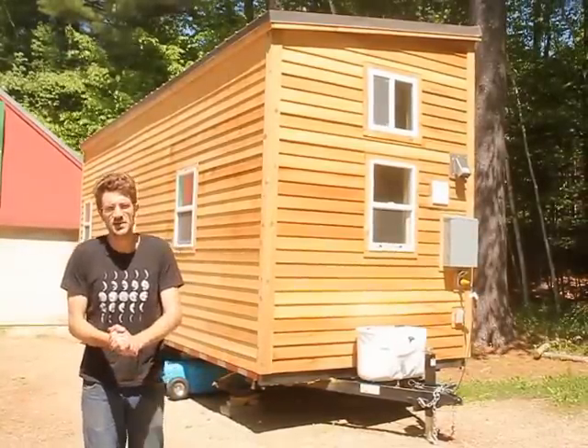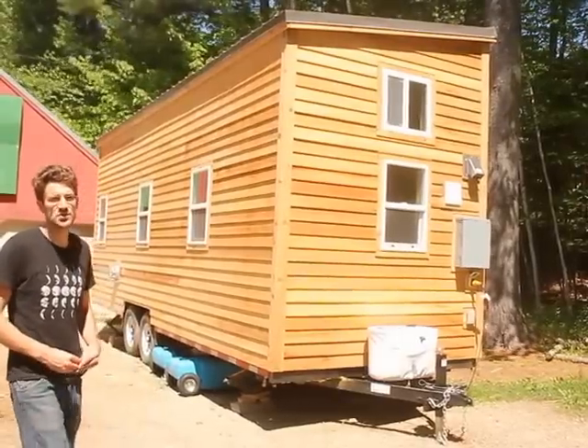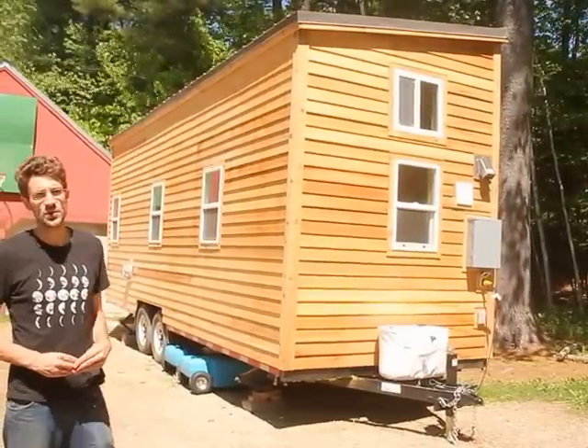Hey, this is Anderson Page from Tiny House Crafters. We just finished our latest build yesterday, so I wanted to give you guys a tour before it goes to our client.